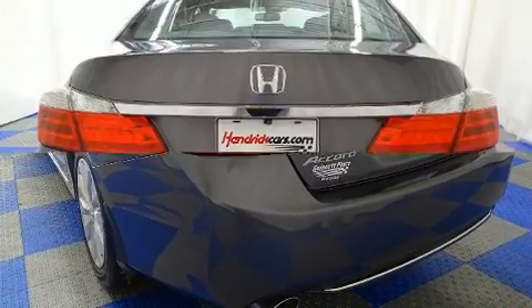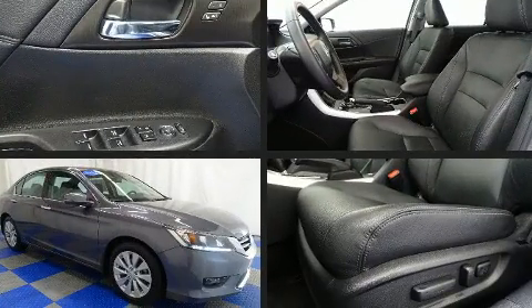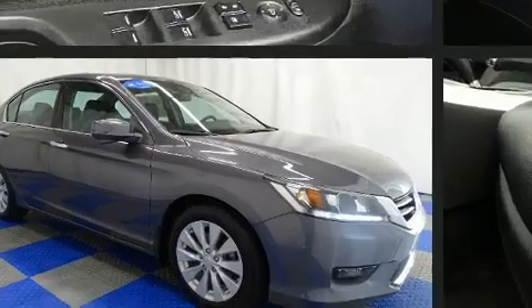All of the following features are included: an automatic dimming rear-view mirror, heated seats, turn signal indicator mirrors, lane departure warning, and seat memory.